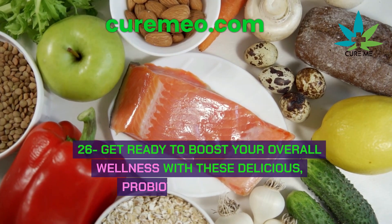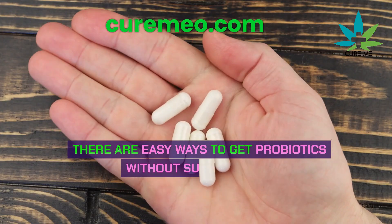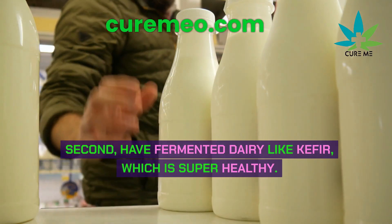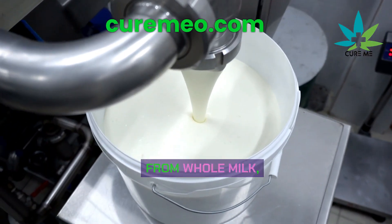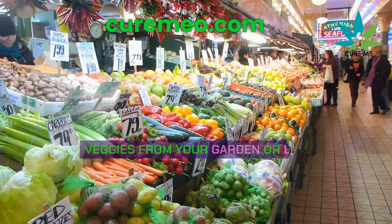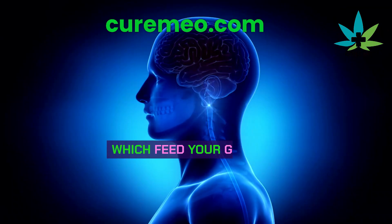There are easy ways to get probiotics without supplements. First, try fermented veggies like pickles, sauerkraut, or kimchi. Second, have fermented dairy like kefir, which is super healthy — make sure it's sugar-free and made from whole milk, or try sheep or goat milk kefir. Lastly, eat raw veggies grown in soil, not hydroponically. Veggies from your garden or local market are packed with good bacteria and fiber, which feed your gut bugs.